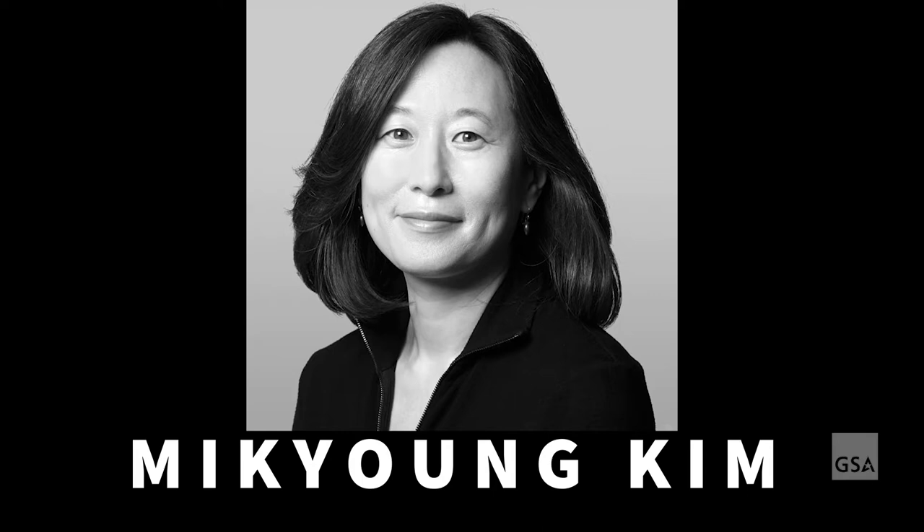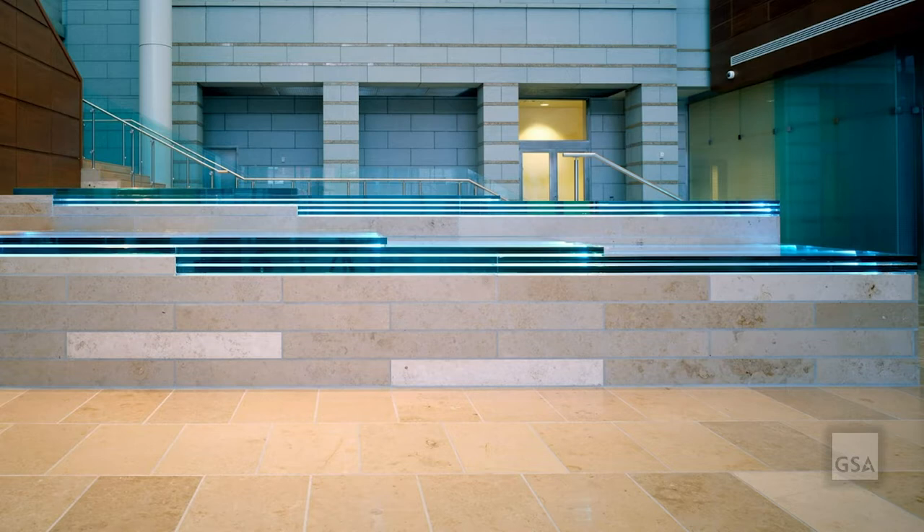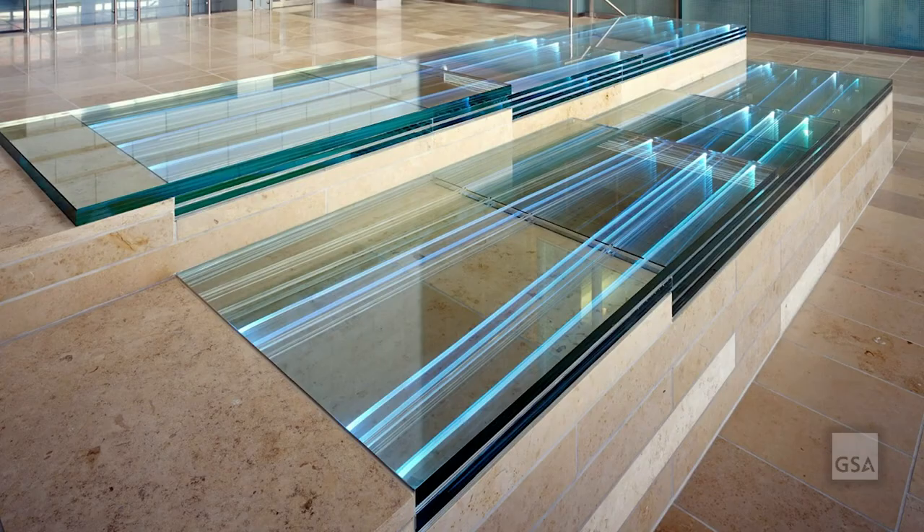Designed by Mikyung Kim, an environmental artist and landscape architect, River of Light is a sculpture made from fiber optic and glass. Kim is known for using natural resources and man-made materials to create a multi-sensory experience with an environmental message.